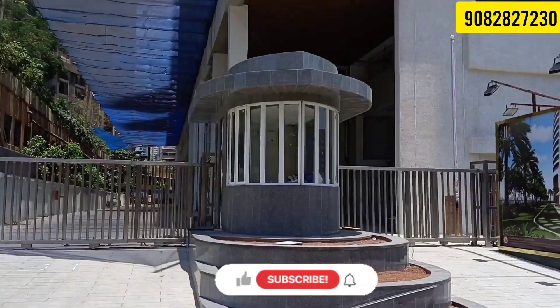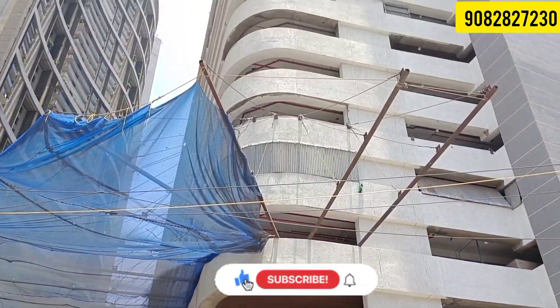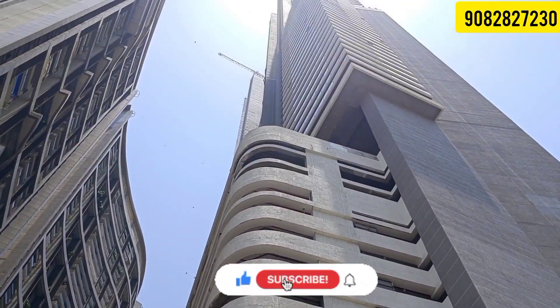Looking for one of the tallest shop towers in Mumbai with extravagance and luxury, we have one video for you.